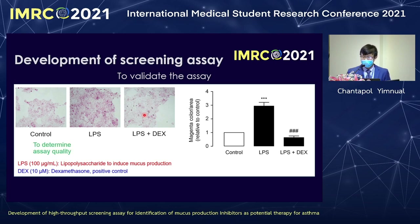To assess the quality of the assay, we calculate an index called the Z-factor. A higher Z-factor indicates a more excellent assay. We found that the Z-factor is 0.65, which is higher than 0.5. Therefore, this assay is excellent and ready for screening.